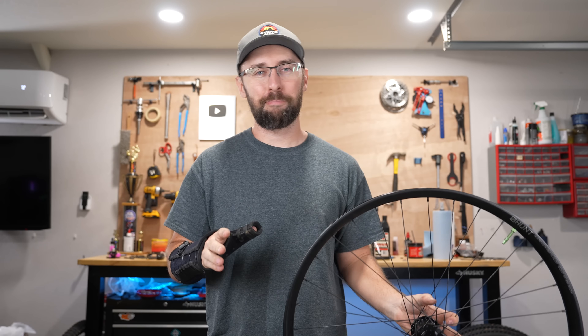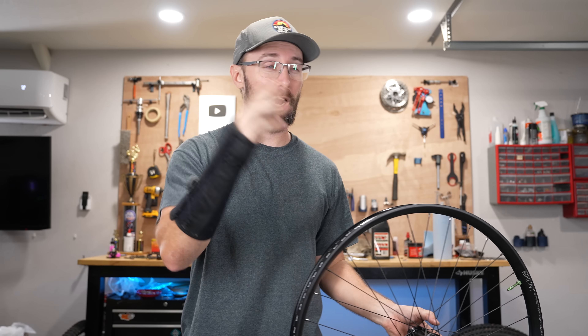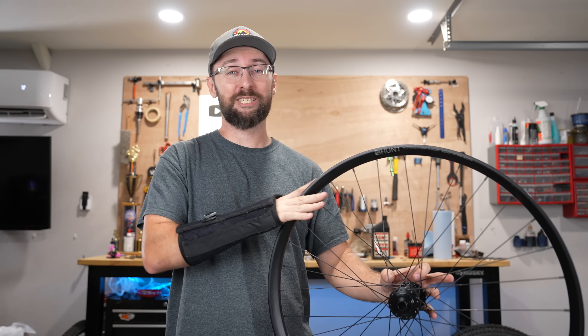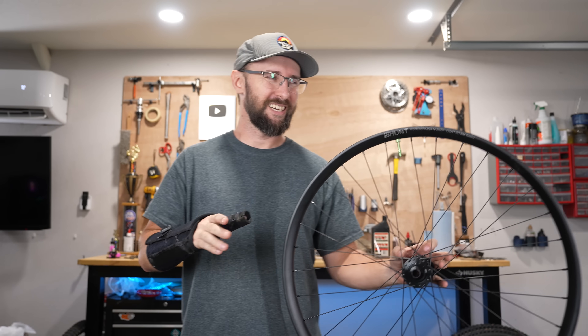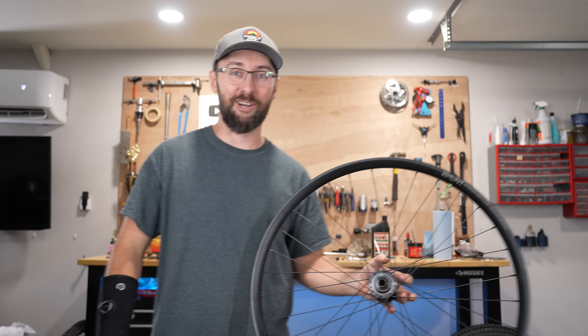I hate selling a bike — actually I don't sell bikes if I feel like I'm ripping the person off or if I feel like there are going to be problems down the road. I try to avoid all that. So this is a pretty good option, even though it's a little bit of a mismatch and a little heavier, but let's get these tires installed and get this going.